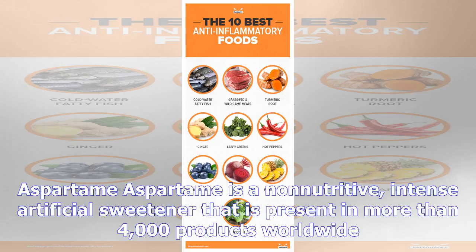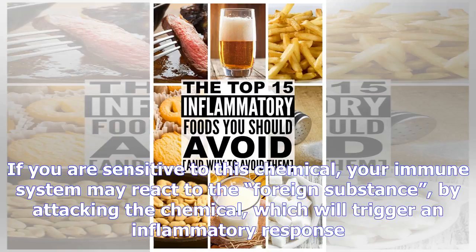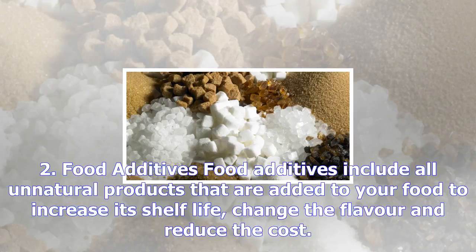Number one: aspartame. Aspartame is a non-nutritive, intense artificial sweetener that is present in more than 4,000 products worldwide. Though approved by the FDA, studies on its effects are mixed and the impact on individuals with autoimmune disease are unknown. If you are sensitive to this chemical, your immune system may react to the foreign substance by attacking it, which will trigger an inflammatory response.